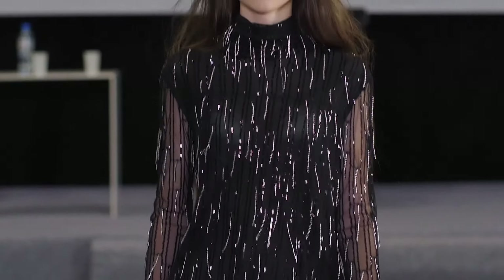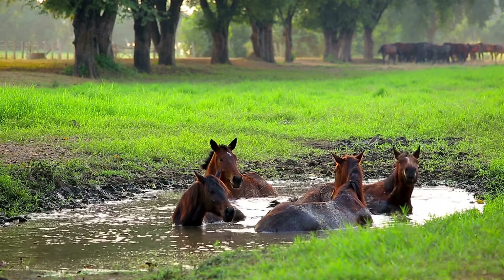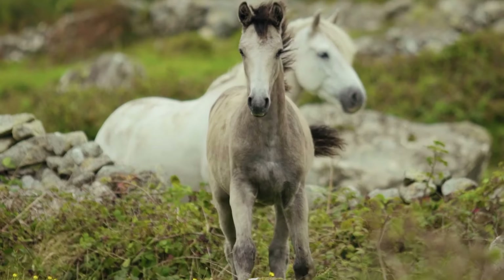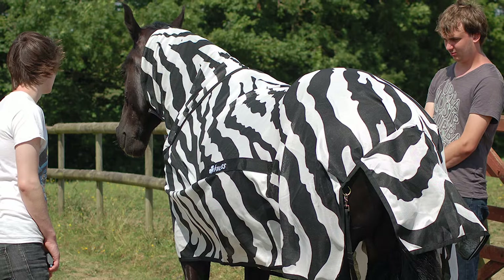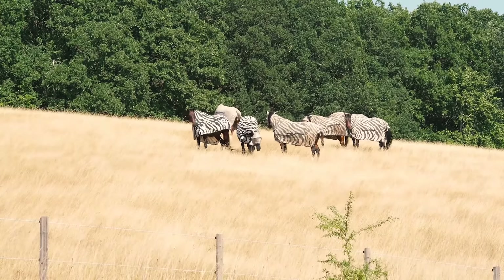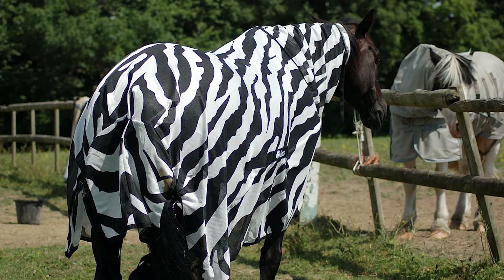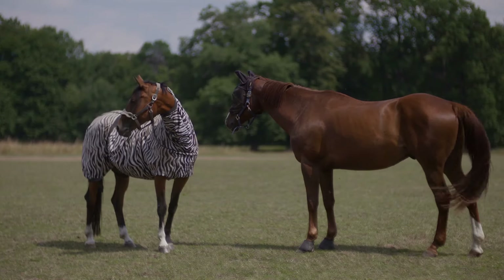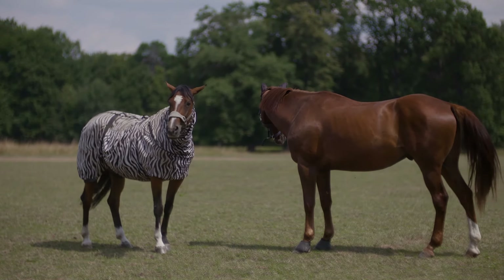Speaking of fashion, let's move on to striped coats for horses. In the British experiment, they didn't paint the stripes — instead, they dressed horses in three kinds of cloth jackets: one white, one black, and one zebra-striped. Fewer flies landed on the striped jacket than the plain black or white ones. However, these fashion-forward jackets did not stop flies from landing on the horses' heads, so there was definitive, conclusive evidence as to the usefulness of stripes on cattle.